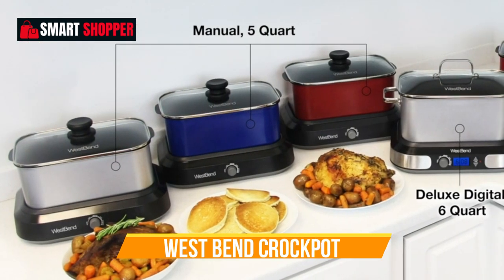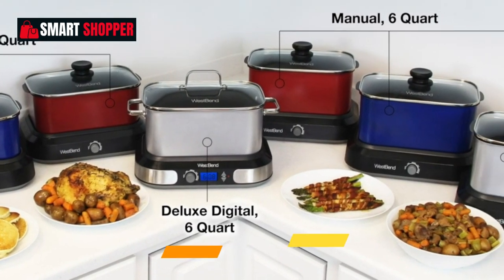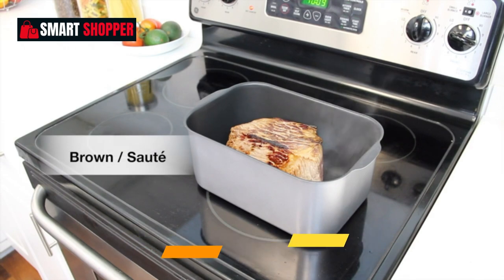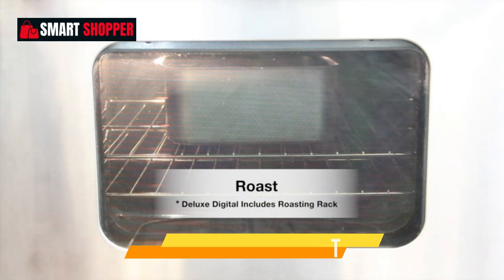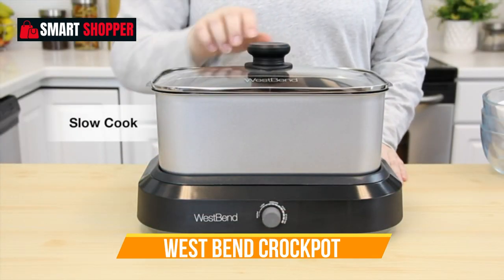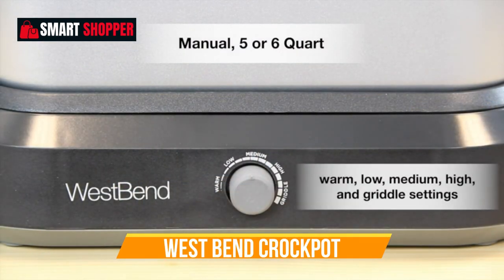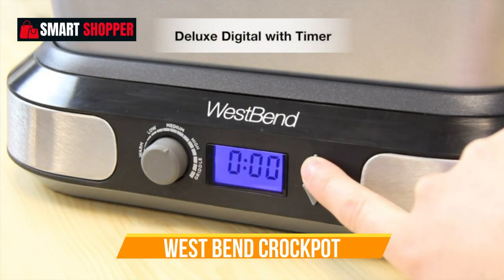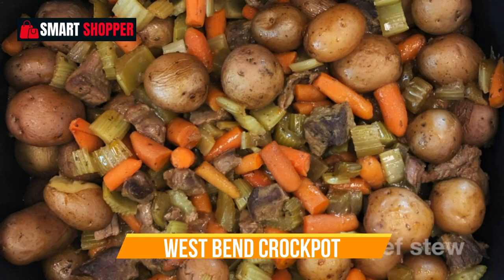Number 4: West Bend Crock-Pot. The West Bend 87906R Slow Cooker is your ultimate kitchen companion for preparing large, delicious meals with ease. With a generous 6-quart capacity, this non-stick Crock-Pot can accommodate sizable recipes, making it perfect for family gatherings, parties, and potlucks. What sets this slow cooker apart is its variable temperature control, allowing you to precisely adjust the heat settings to suit your recipes.